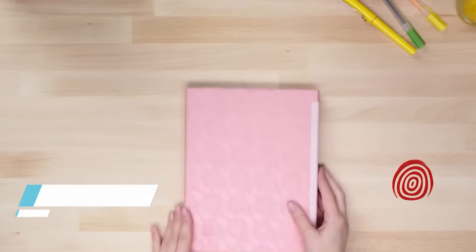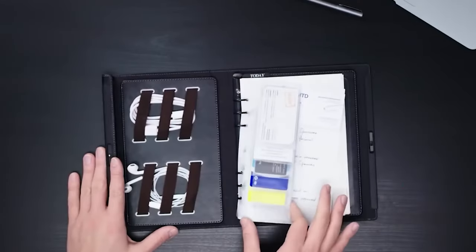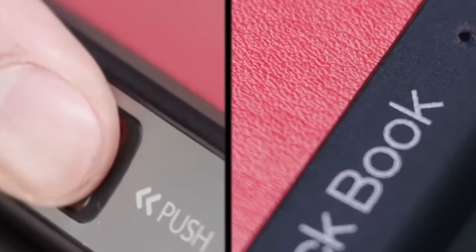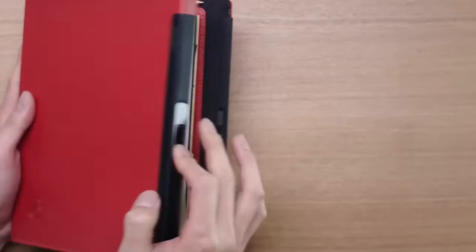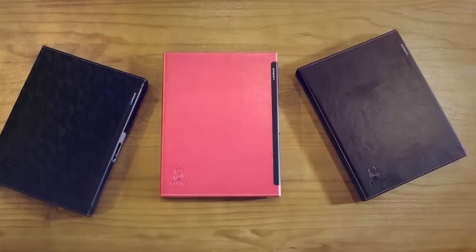LockBook. This is the world's first writing notebook with a biometric fingerprint sensor that combines style, security, and efficiency. Say goodbye to compromising your privacy with this innovative notebook that safely stores sensitive notes and documents. With multiple pockets to organize your essentials, LockBook becomes your planner, sketchbook, document holder.